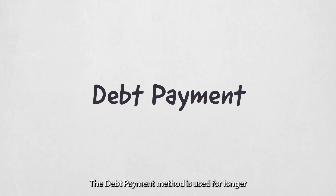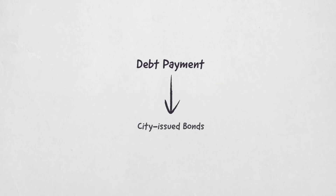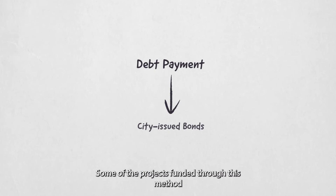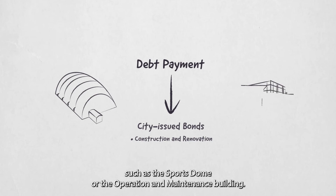The debt payment method is used for longer-term projects and uses city-issued bonds. These are paid back through principal and interest payments. Some of the projects funded through this method are the construction or renovation of city facilities, such as the Sports Dome or the Operation and Maintenance Building.